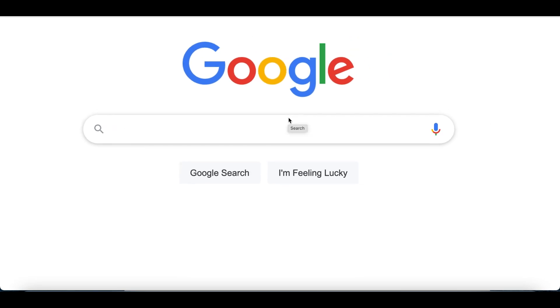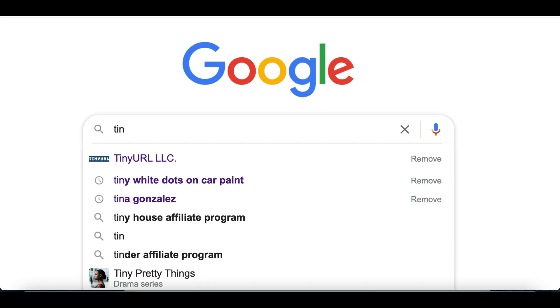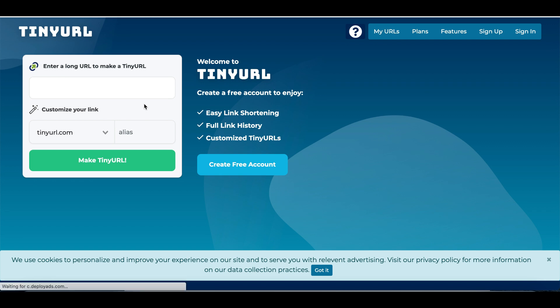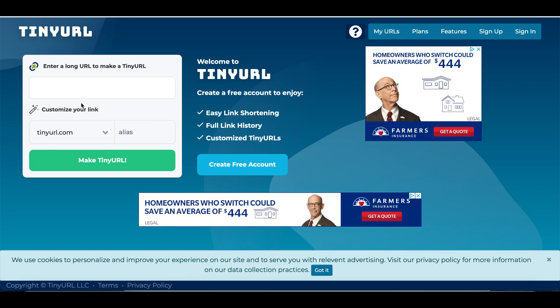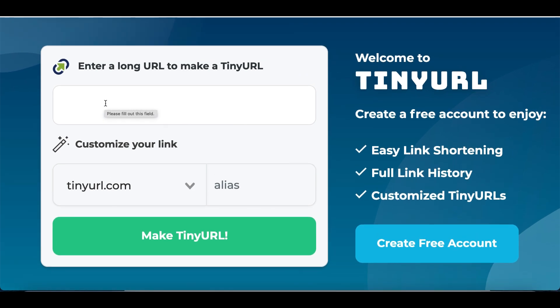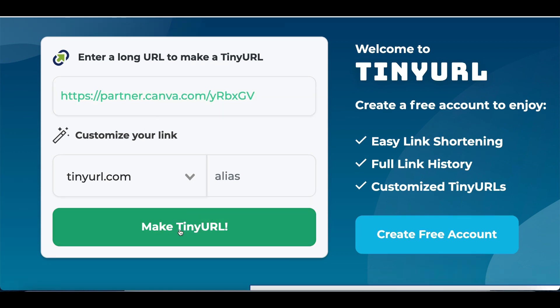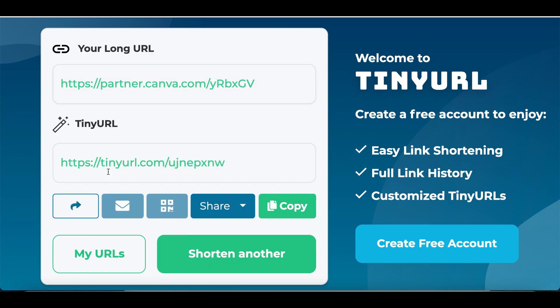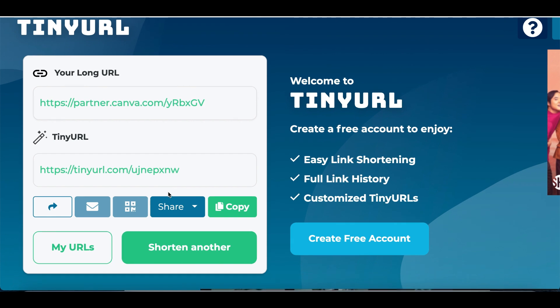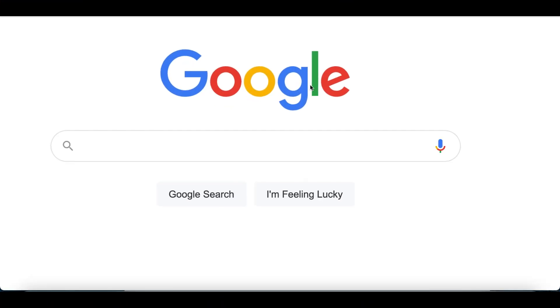Website number two is called TinyURL — TinyURL.com. Click the first result that pops up. We're going to use this tool to clean up our affiliate link so it doesn't look spammy or weird. Paste your affiliate link in, click 'Make TinyURL,' and copy the short link. This is your new affiliate link. Whenever somebody clicks it and signs up on Canva, that's when you start getting paid.